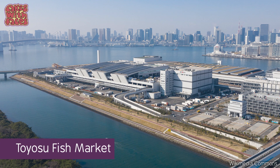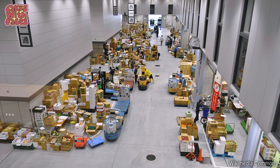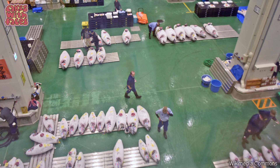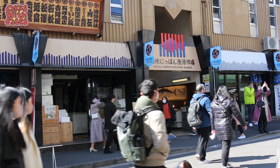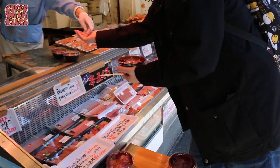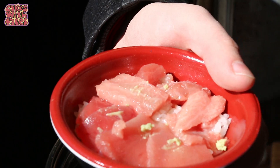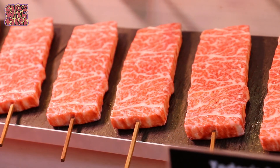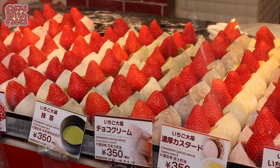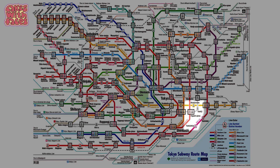The inner market at Tsukiji has now moved to Toyosu — that was the business wholesale fish market with the famous tuna auction. But the outer market is still there where it's always been. That part has restaurants and prepared fish that you can eat right there. Over time it's evolved to become more of a Japanese street food destination with lots of different options. There are several stations close to Tsukiji: Tsukiji Station, Tsukiji Shijo, and it's only a 10-minute walk from Shintomicho Station.